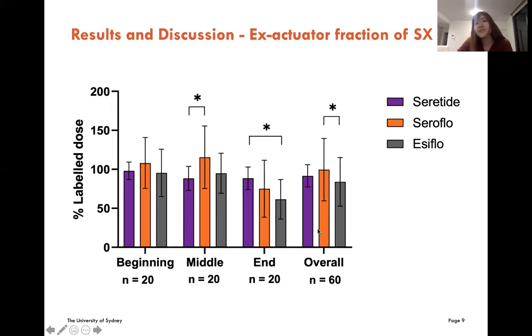This slide shows the emitted fraction of salmeterol. The results here were quite similar to those for fluticasone propionate. We can see that the emitted fraction in Seretide was about 100% across all three phases, so Seretide produced a more consistent emitted dose than both generics.